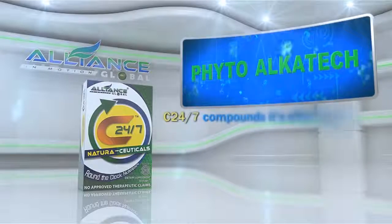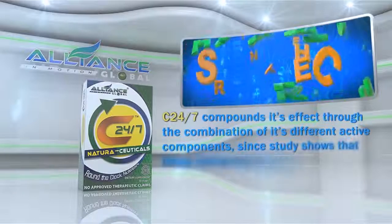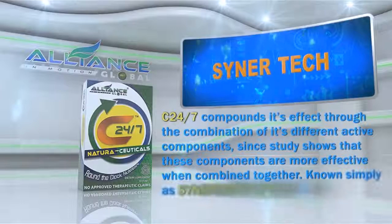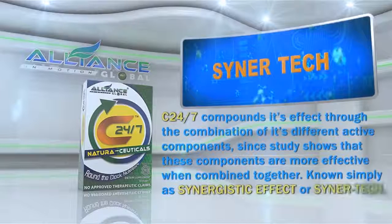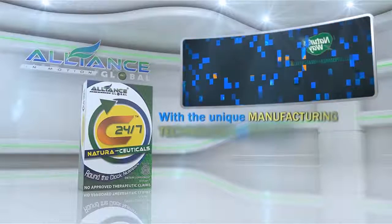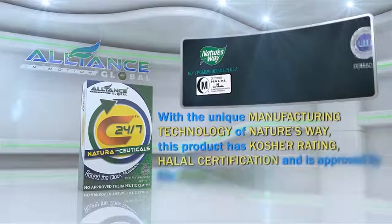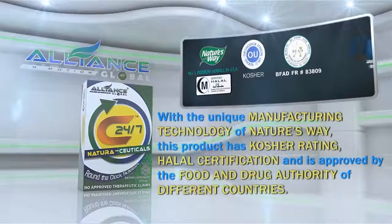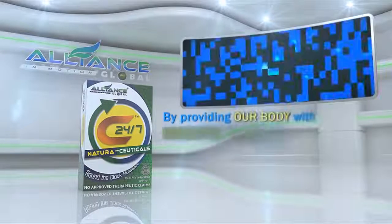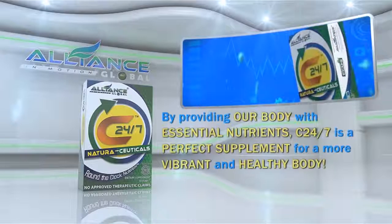C247 compounds its effect through the combination of its different active components, since study shows that these components are more effective when combined together, known simply as Synergistic Effect or Synertech. With the unique manufacturing technology of Nature's Way, this product has Kosher Rating, Halal Certification and is approved by the Food and Drug Authority of different countries. By providing our body with essential nutrients, C247 is a perfect supplement for a more vibrant and healthy body.